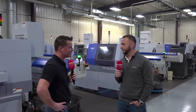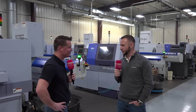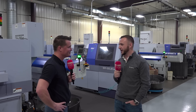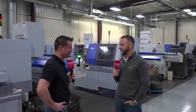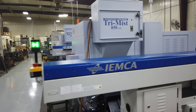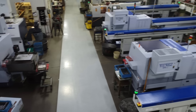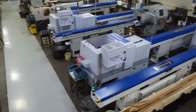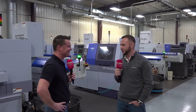Every year IEMCA is investing into R&D. We're not stagnant — always trying to find a better solution for each application. And Northland here today is a perfect example. They've got every model of bar feeder we have, I think, other than one. So they're the people to come to if you have questions about IEMCA, and they can really give you a good idea of what it's like to live with IEMCAs in your shop.